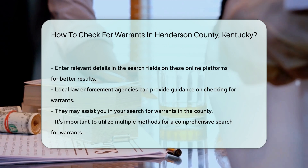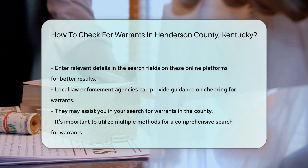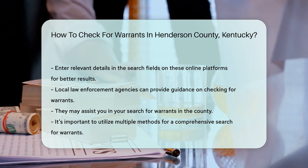If you prefer a more comprehensive search, consider reaching out to local law enforcement agencies. They can provide guidance on how to check for warrants and may assist you in your search.